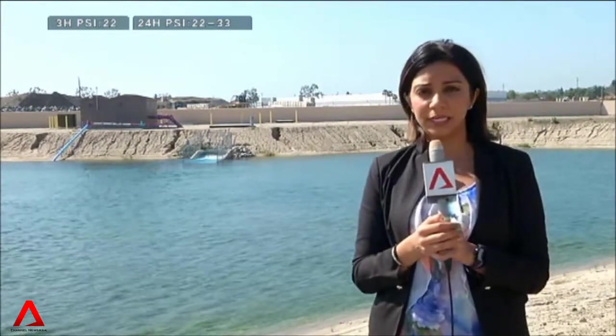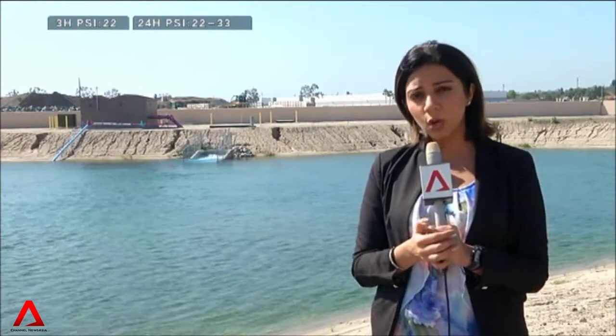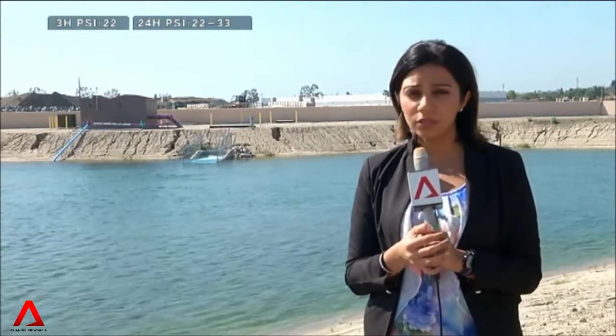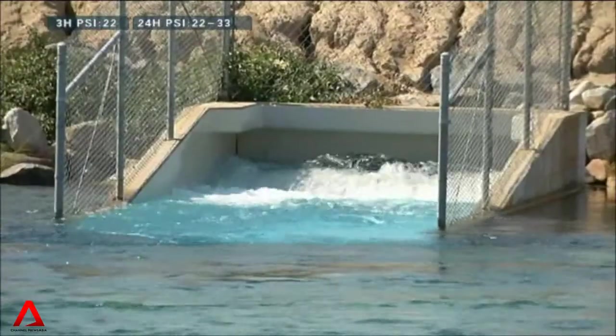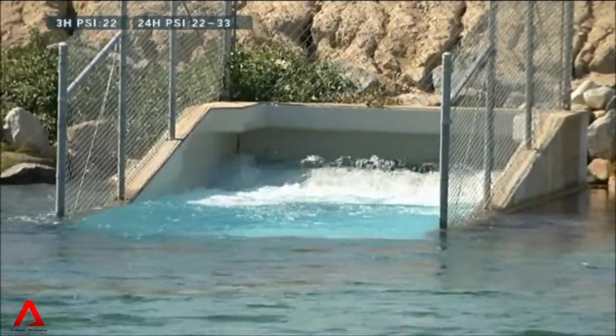From the plant, the other half of the recycled water is transported about 22 kilometers to three such basins. Every day, four meters of water permeates through porous rock, where it's mixed with Orange County's other sources of water. It takes at least six months until the stored groundwater can be extracted again.